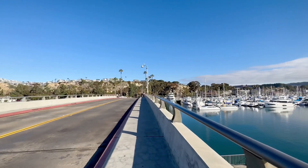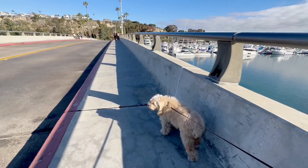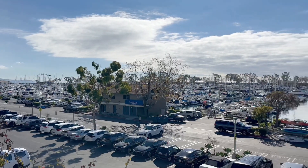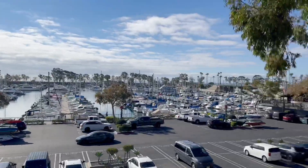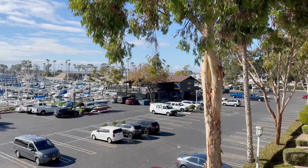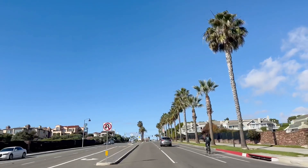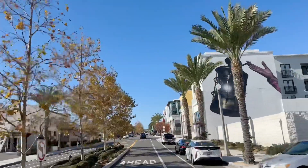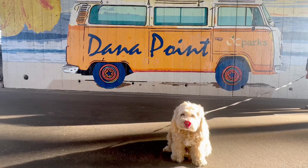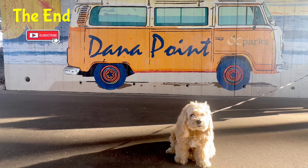And as we walked back over the bridge, we took in the views one last time. That was a lot of fun, but now it's time to get back on the road.